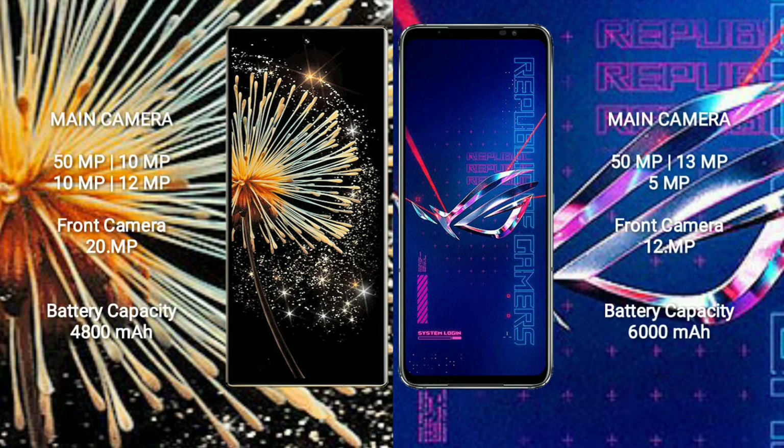Xiaomi Mix Fold 3 features a quad camera setup: 50MP, 10MP, 10MP main cameras and a 12MP front camera. Asus ROG Phone 6 Pro features a triple camera setup: 50MP, 13MP, 5MP main cameras and a 12MP front camera.